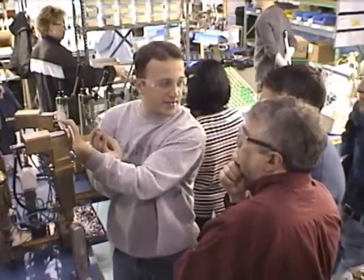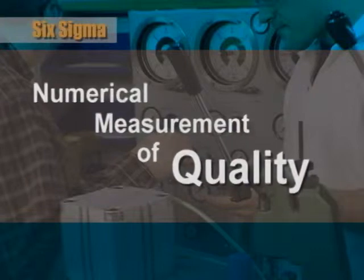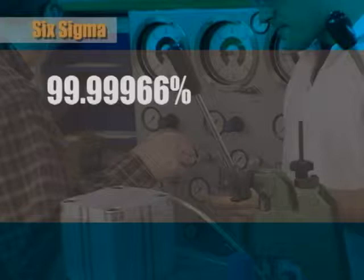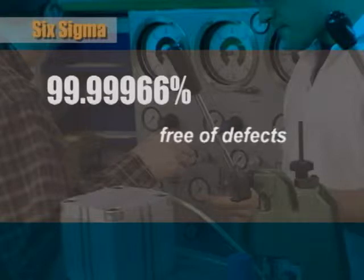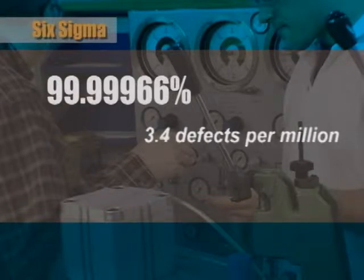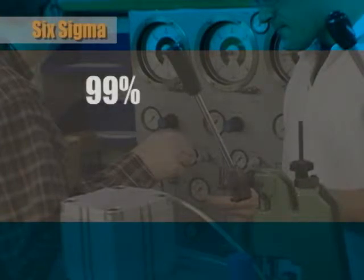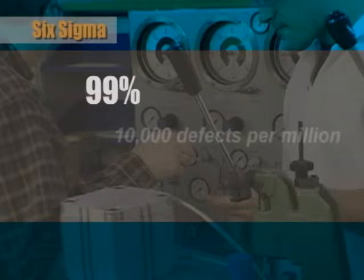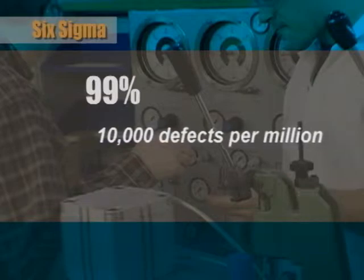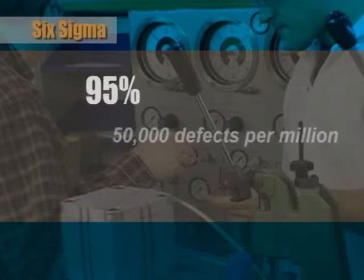Despite the common use of the term today, Six Sigma is actually a numerical measurement of quality. To achieve Six Sigma, precisely 99.99966% of what you do must be without defects. From a manufacturing standpoint, that means just 3.4 defects per million products made. You might ask, isn't 99% pretty good too? Surprisingly, manufacturing 99% of your products without defects means you'll have 10,000 defects per million. And at 95%, that number jumps to 50,000 defects.